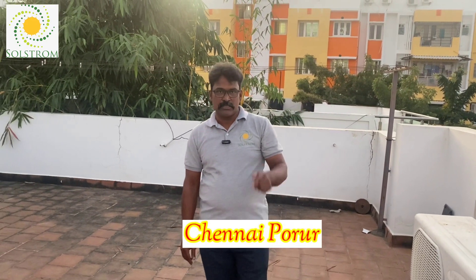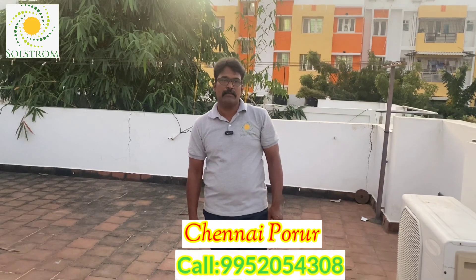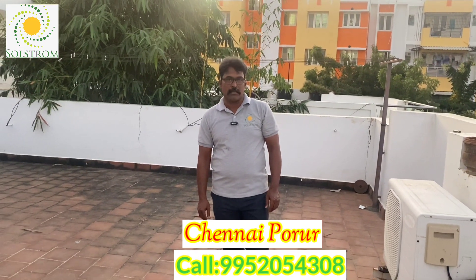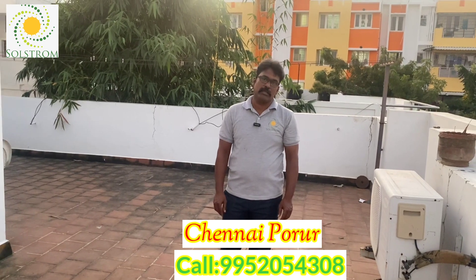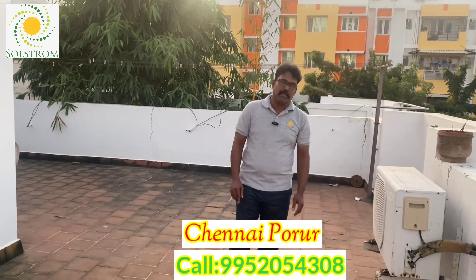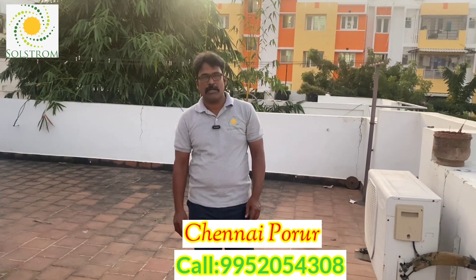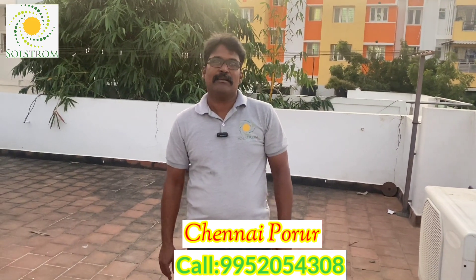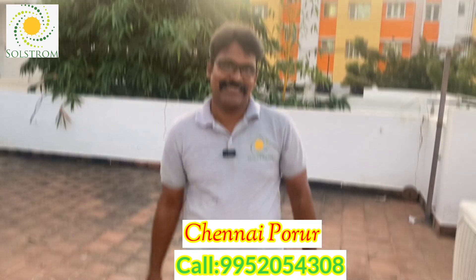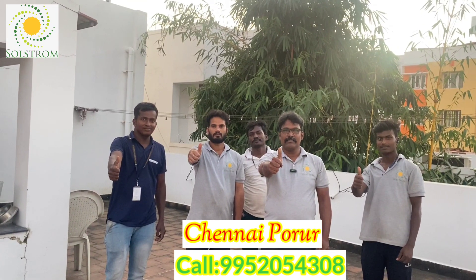Viewers, if you are interested to go for solar, call Solstrom Energy Solutions. Our number is provided. There is a technology solutions and expertise team. If you have any suggestions or queries, please contact us. If you are interested in this video, like and subscribe. Think solar, think Solstrom. Thank you.